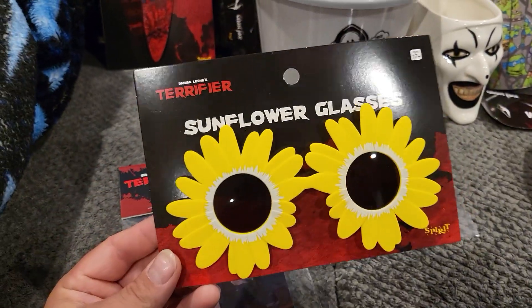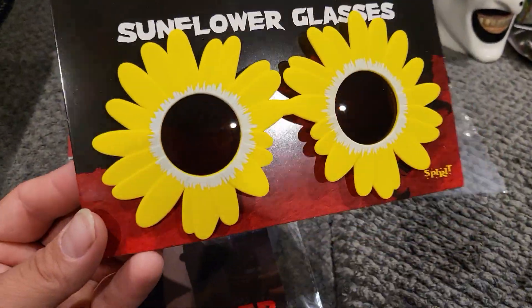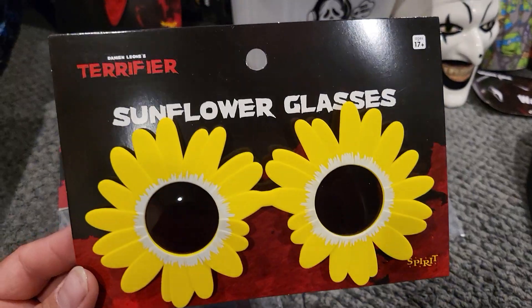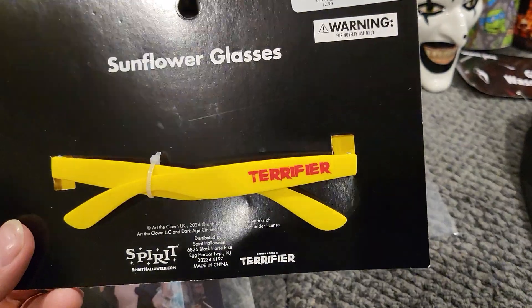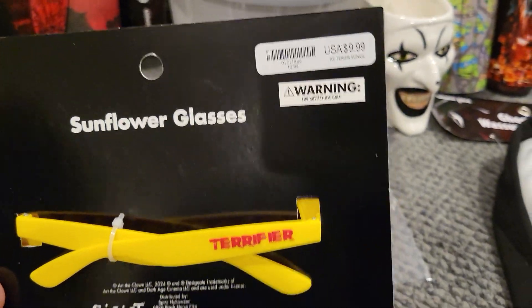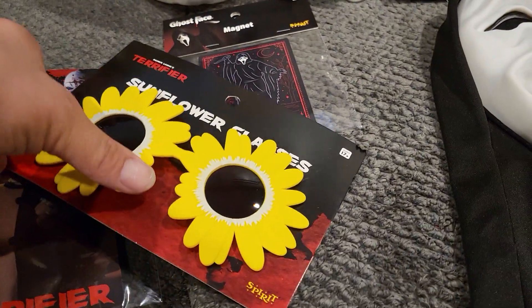I was excited to find the Terrifier sunglasses — these are pretty awesome. It says 'Terrifier' on them and they were only 10 bucks, which is a pretty good deal.